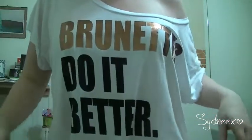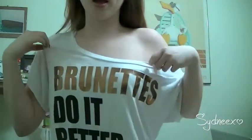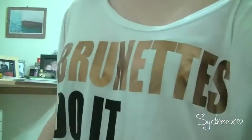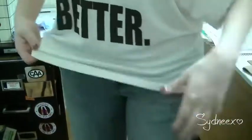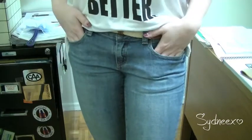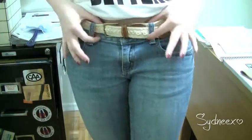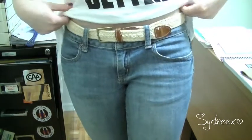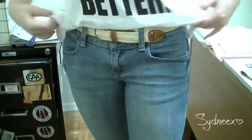I'm wearing this Brunette's Do It Better crop top, which I got when I was away. I'm wearing my skinny jeans, which are my $13 Forever 21 jeans. This belt is actually my dad's — it's a really small belt, so it was given to me, just a basic belt.